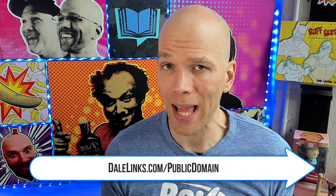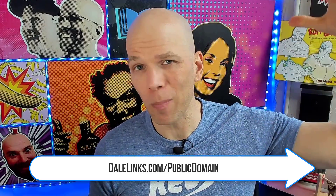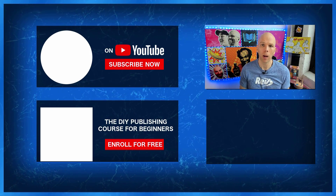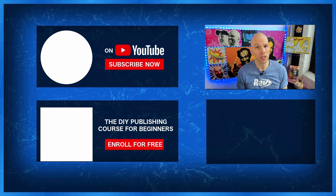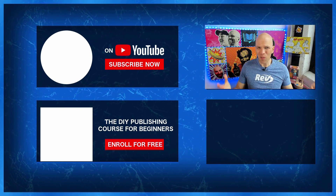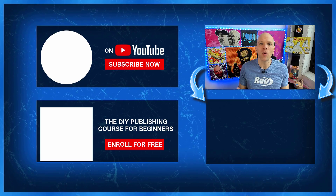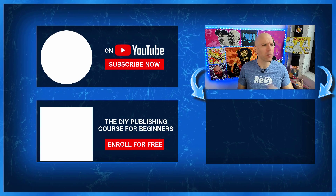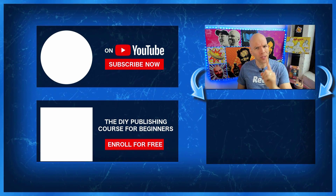I told you I was gonna give you a full public domain resource list. Head over to my website — I've got a full post put together by my assistant Ava Fails. When you visit dalelinks.com/publicdomain, you get quite a bit of resources and additional insights when it comes to publishing public domain work on Amazon KDP. And speaking of Amazon Kindle Direct Publishing, is KDP worth it in 2020? We're gonna find out in the very next video, where I'll share all the pros and cons. I'll see you there.